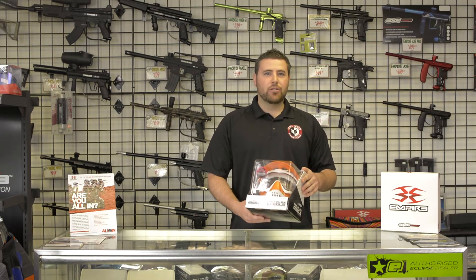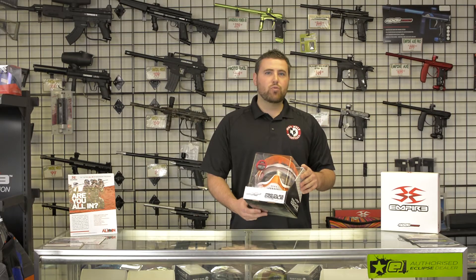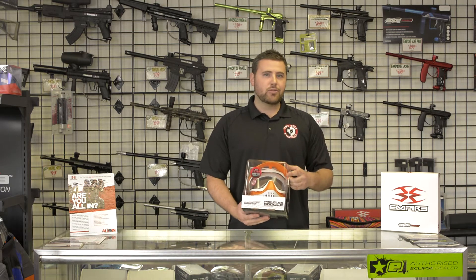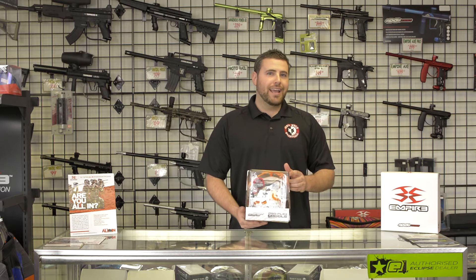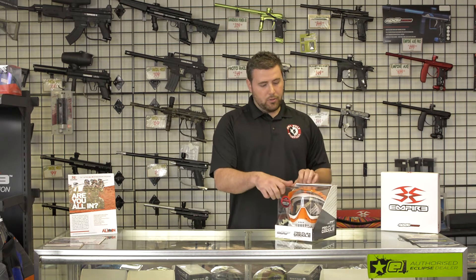Hey, this is Tony over at Lone Wolf Paintball. Today I have the JT ProFlex Goggles. This is one of three newly released colors that came out at Paintball Extravaganza. This is the orange and white. They also came out with a black and brown and a baby blue and silver type goggle. I'm gonna pull this out.